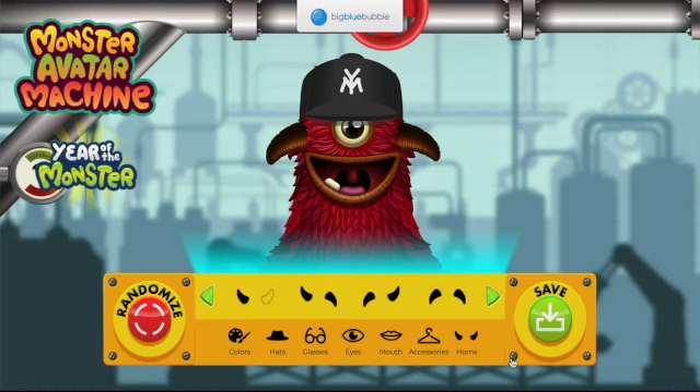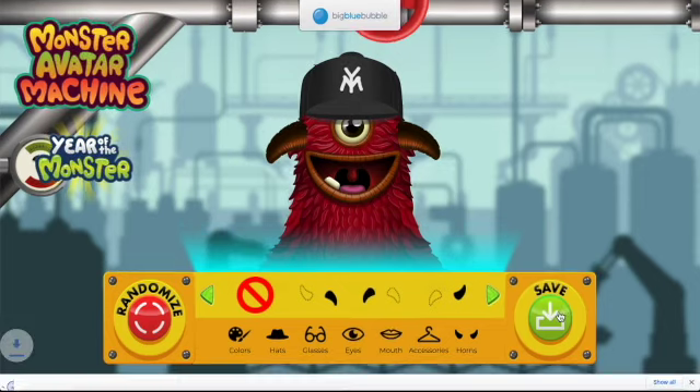So that is the new one — you know, colors, hats, glasses, eyes, mouths, accessories, and horns — and you can make your own avatar. I'll leave you to go check this out. There's a randomize button which mixes it up, and you can save it, so I'm gonna save mine.